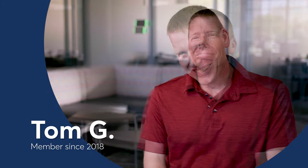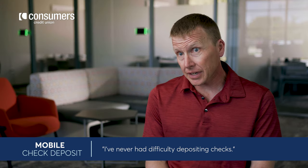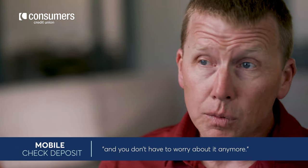Meet Tom. He loves using Consumers Mobile Check Deposit. It's the easiest way to deposit a check. I've never had difficulty depositing checks. Right when you get the check, you deposit it, and you don't have to worry about it anymore.